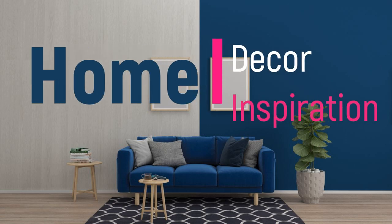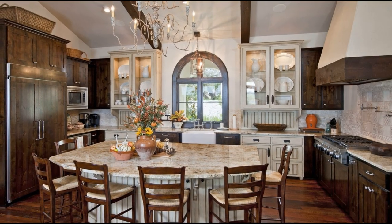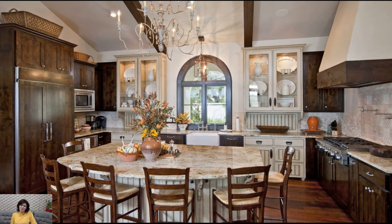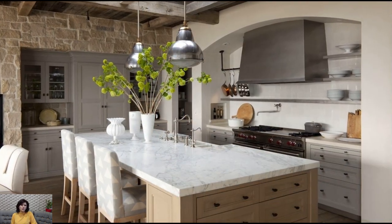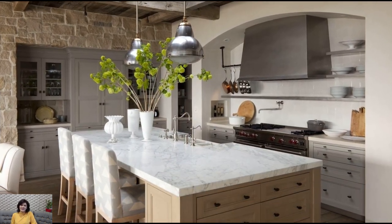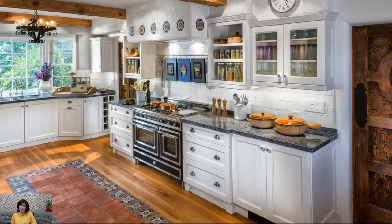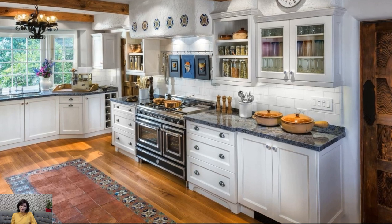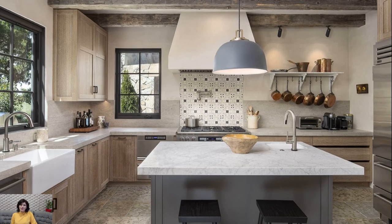Welcome to Home Décor Inspiration, the ultimate destination for all things interior design. Mediterranean kitchen decoration embodies the warmth, charm, and inviting atmosphere of coastal regions, drawing inspiration from the sun-drenched landscapes and vibrant colors of the Mediterranean. Infusing your kitchen with Mediterranean decor elements creates a relaxed and inviting ambience that celebrates the region's rich culinary traditions and laid-back lifestyle.